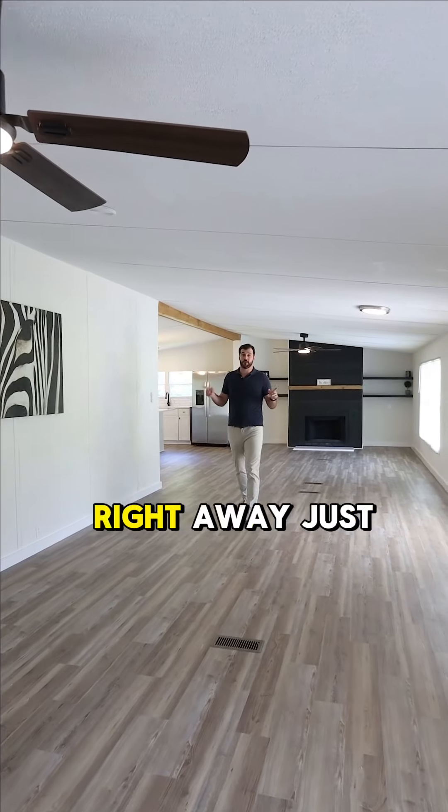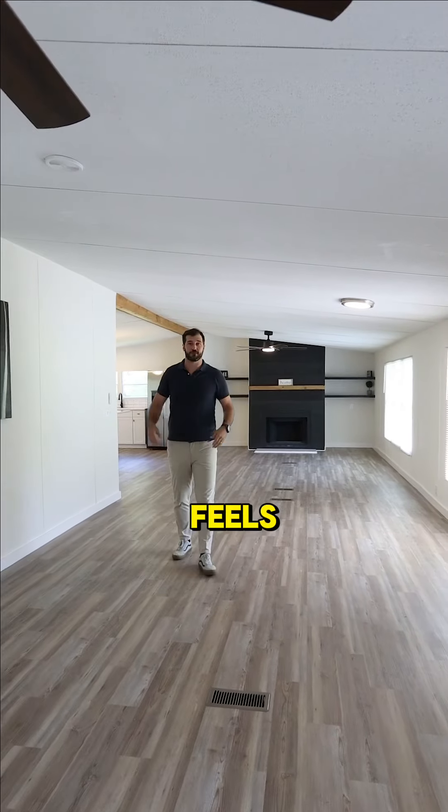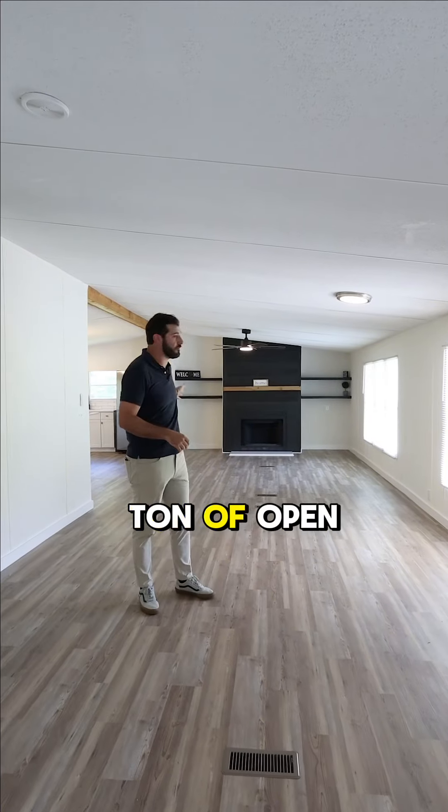As soon as you walk in this place, you're going to notice right away just how big it feels. You've got vaulted ceilings and a ton of open space here.